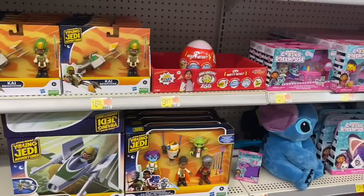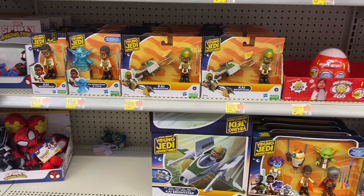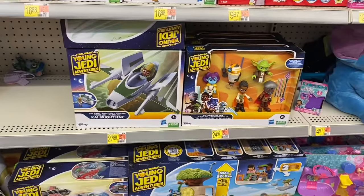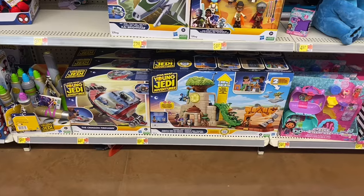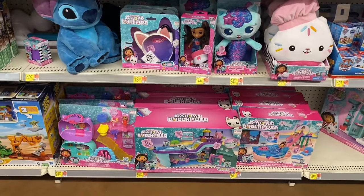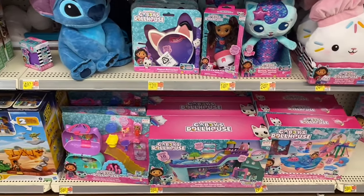Over here they have Ryan's World and Young Jetty Adventures for $16.88, some for $7 and $12, one for $28, and one for $25. Down here they have the Crimson Firehawk for $44.97 or the bigger one for $89.